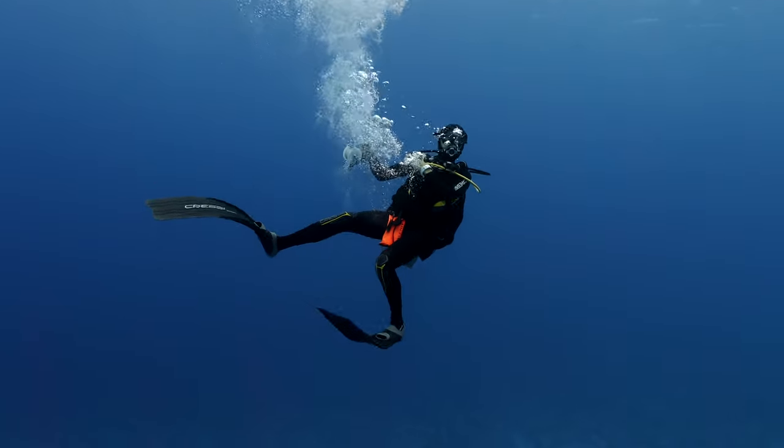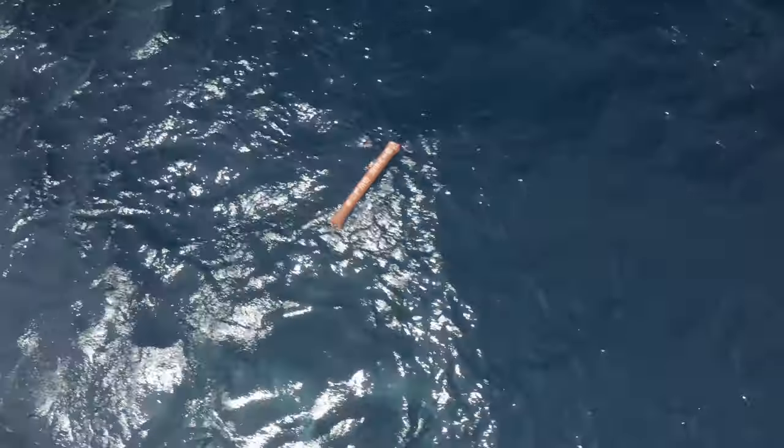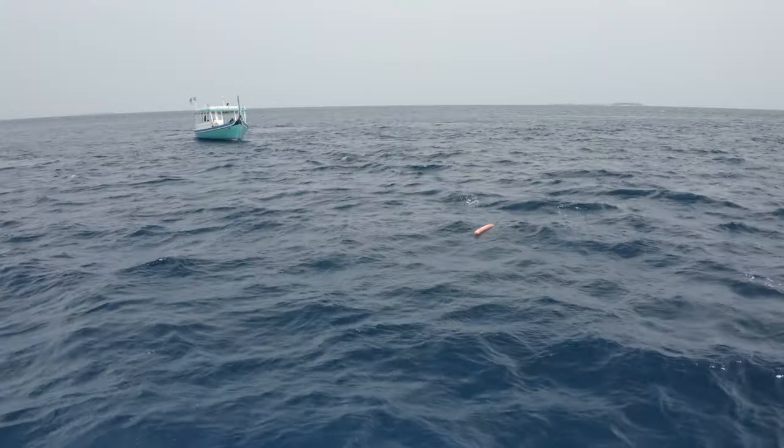Deploying an SMB isn't always super straightforward for a lot of recreational divers, so it's always good to practice. Particularly in strong currents, the moment you are lost or separated from the group, you have to shoot the sausage up so the boat can see where you are and where the current is taking you.